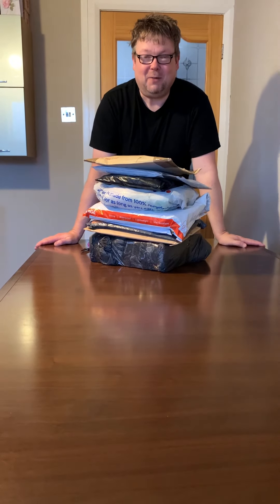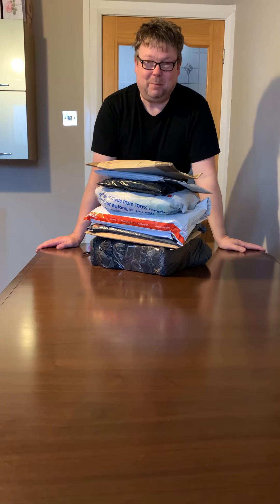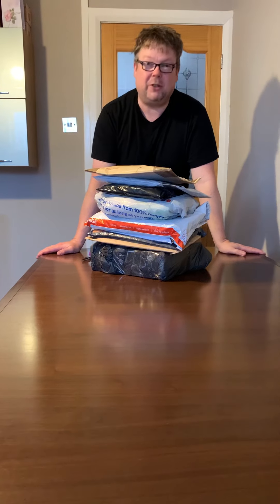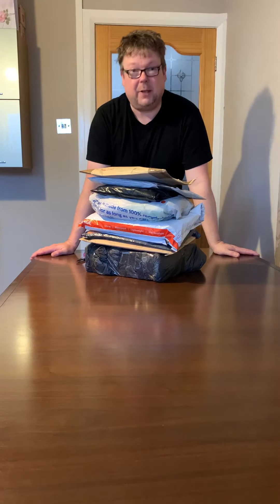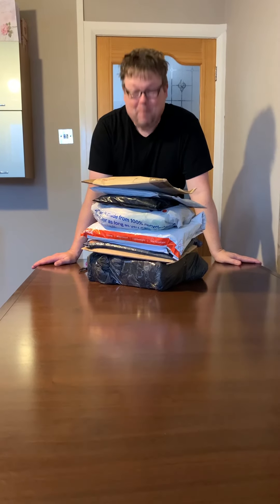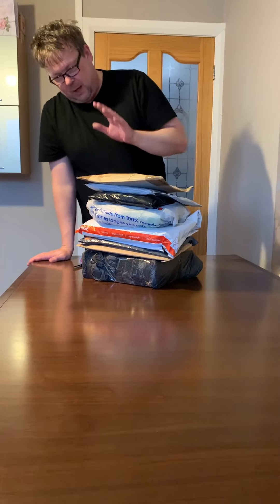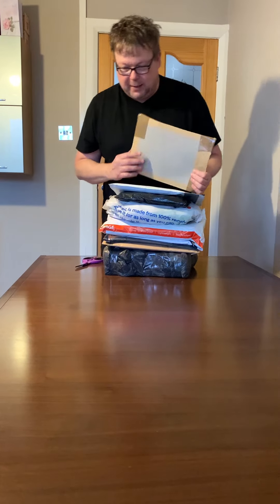Good evening everyone, it's the end of another very long week. I've had a couple of drinks and I should know better, but we've got a superb unveiling video for you this evening. We've got nine packages to open with stuff dating from at least the 80s, maybe a little earlier, through to the 90s — some really nice rare stuff. Shane McGowan is behind the camera, so if you hear a throaty laugh at any stage, that's Shane. I'll fly through as quickly as I can.